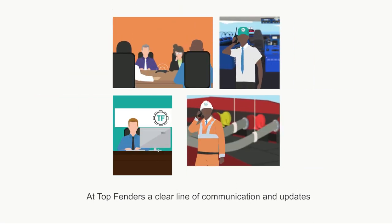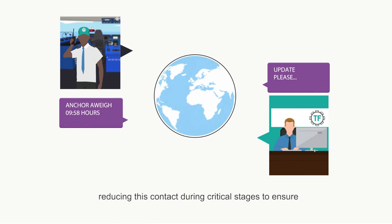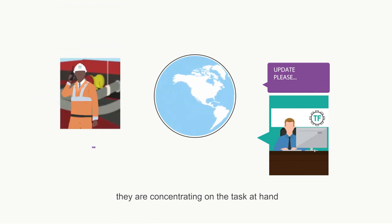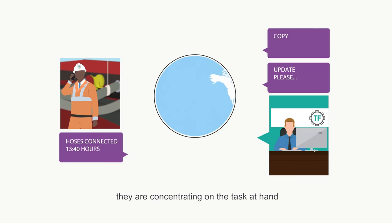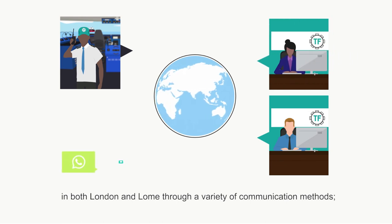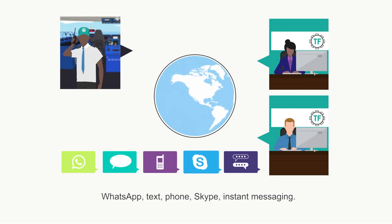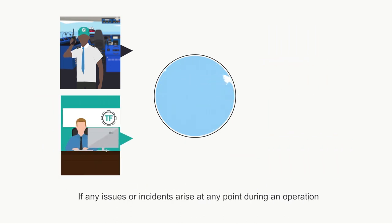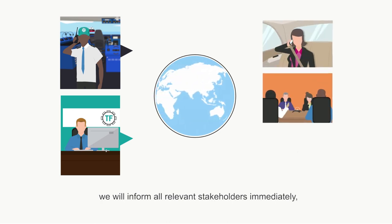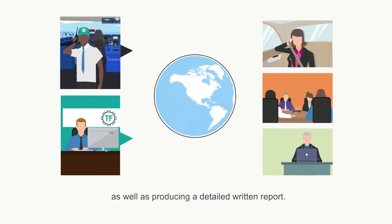At Top Fenders, a clear line of communication and updates with our clients is important at all times. We are in constant communication with our mooring masters, reducing this contact during critical stages to ensure they are concentrating on the task at hand. Our operations team are available 24 hours a day from our bases in both London and Lomay through a variety of communication methods. If any issues or incidents arise at any point during an operation, we will inform all relevant stakeholders immediately, enacting our own company's emergency procedure plans, as well as producing a detailed written report.